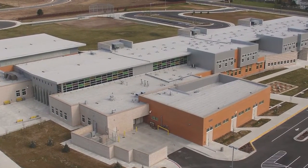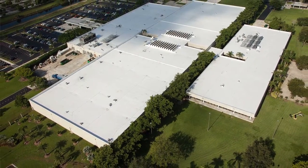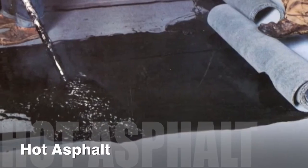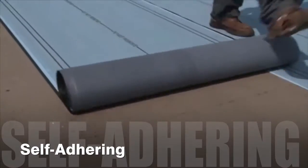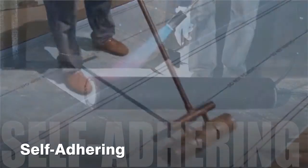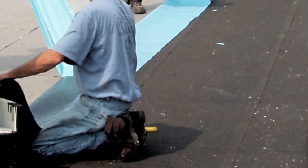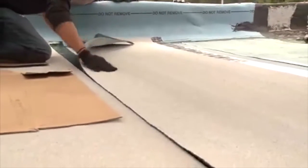Innovative installation methods make modified bitumen one of today's most popular roofing choices. It can be installed in a diverse number of ways including hot asphalt, cold adhesive, self-adhering, and heat welding, or often a combination of all these methods. Variety in installation assures the right system for any design, budget, or performance challenge.